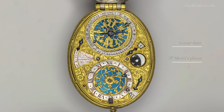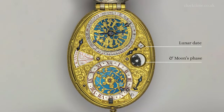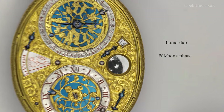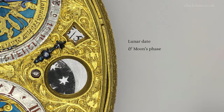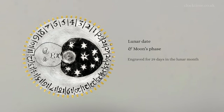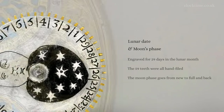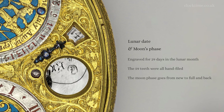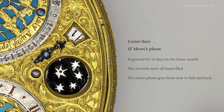On the three side of the watch, we have the lunar date and the moon phase apertures. On average, it circles between a new and full moon in 29 and a half days, though here it's only engraved for 29 days. The moon phase disk has 59 teeth, which are all filed by hand — some smaller than the average. Here's a full lunar cycle, speeding from new, waxing to full and waning back to new again.